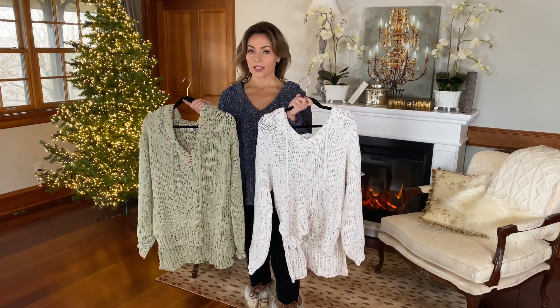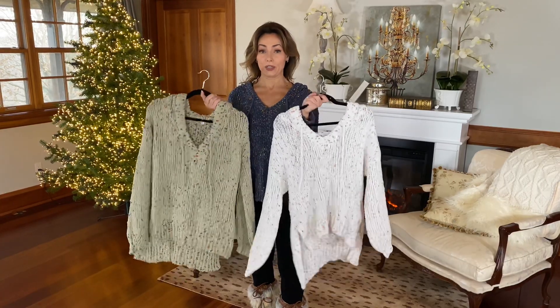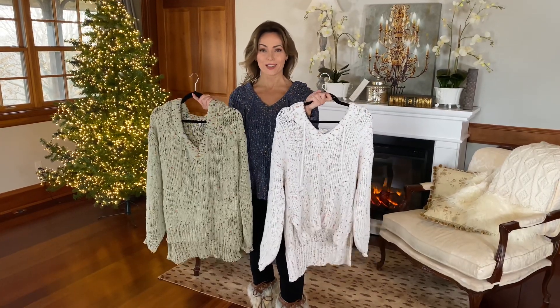As soon as it gets cold outside, a super cute, soft, cozy hoodie is a must. And this one is fabulous.